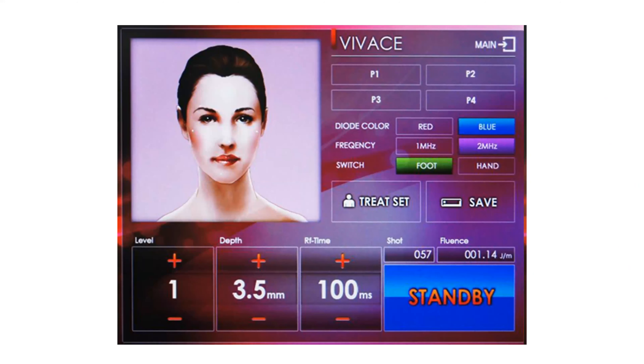On the standby screen at the top, you have P1 through P4 — if you have a setting you love, you can program it in so you don't have to dial it in every time. In the middle, we have our diode color: red is associated with collagen production, blue with antimicrobial properties. Then we have our frequency: 1 megahertz and 2 megahertz. The 1 megahertz is stronger, and we recommend all treatments be done on the 1 megahertz. You also have the option to use a foot pedal or handpiece trigger.